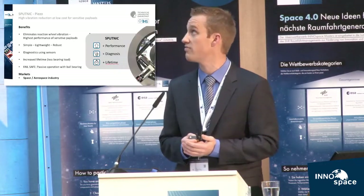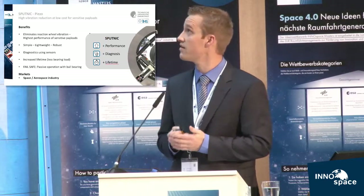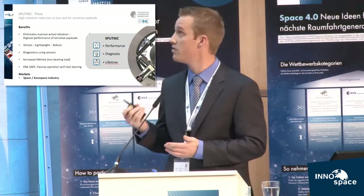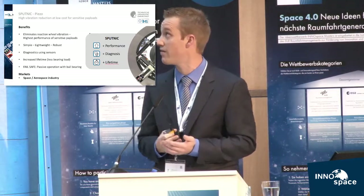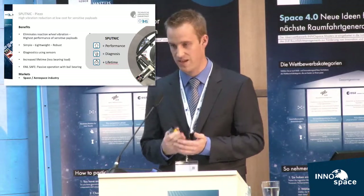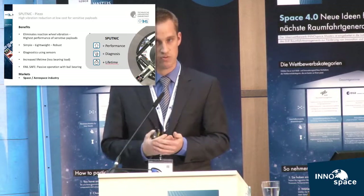So what are the benefits of our technology? First of all, there's generally a trade-off between simplicity and performance. On one hand, there are standard reaction wheels — they are rather simple, but also offer poor performance in terms of vibration. On the other hand, there are highly sophisticated solutions with magnetic bearings. These solutions offer high performance, but are also rather complicated and rather expensive. Our solution breaks this trade-off as we can provide very high performance, but are still reasonably simple.